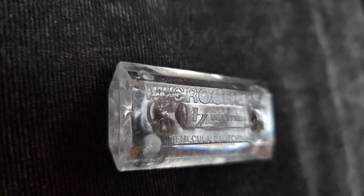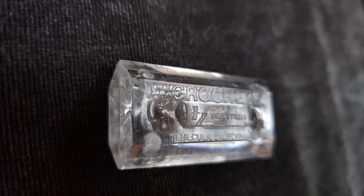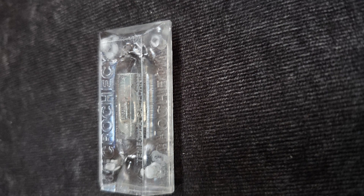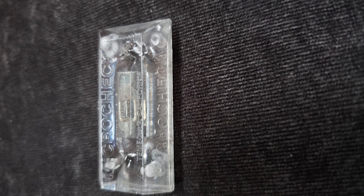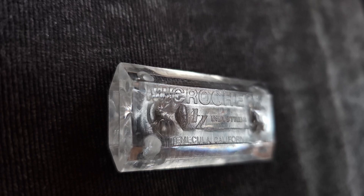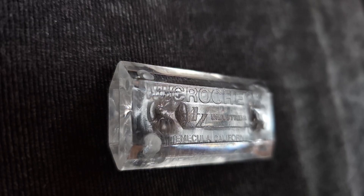What is this small plastic device labeled MicroCheck with a chip inside? This curious gadget is small, made of plastic, and contains a visible microchip. The label reads MicroCheck and the name A-Z Industries is on it. But what's it for? Does anyone know what this could be?